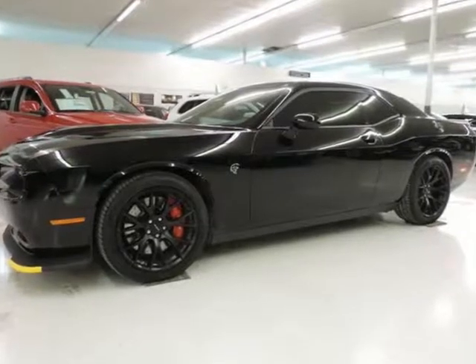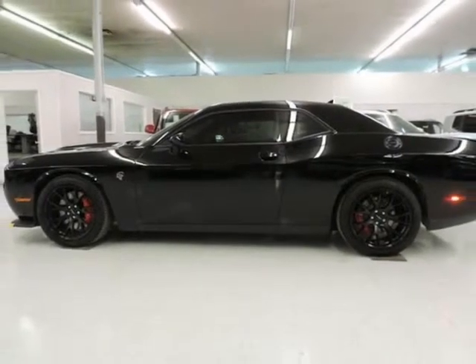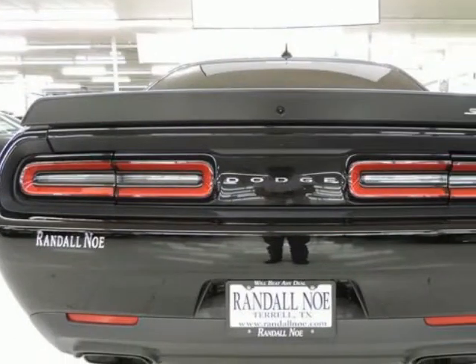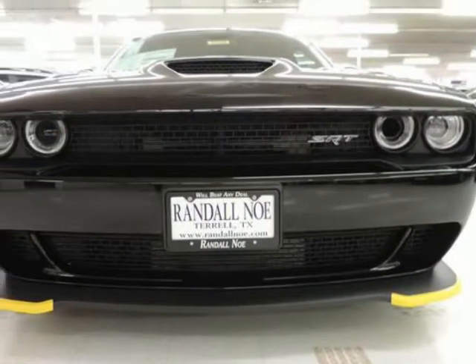Randall New Chrysler Dodge Jeep Ram presents this 2016 Dodge Challenger 2-door Coupe SRT Hellcat, represented in black. Under the hood you will find the 6.2-liter 8-cylinder supercharged engine. Purchase this Dodge with confidence knowing it is backed with a 36-month/36,000-mile warranty.